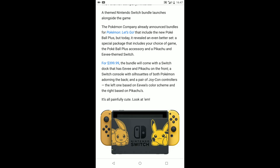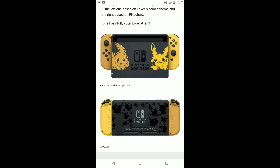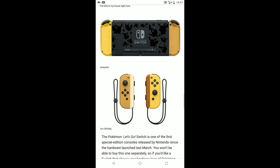On the back, a pair of Joy-Con controllers — the left one based on Eevee's colour scheme and the right based on Pikachu. It's painfully cute. Just look at it. And if you look on the back, you can see all these different silhouettes of Pikachu and Eevee and little Poké Balls. That looks awesome.